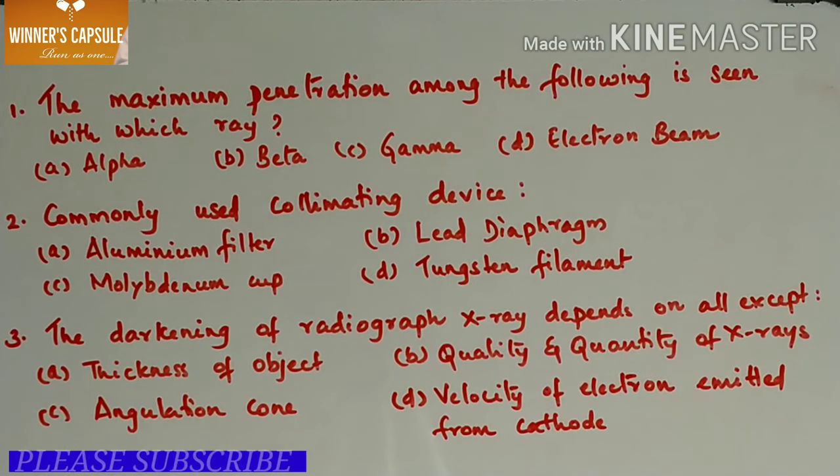Hello all, welcome back to Winner's Capsule. Today we will discuss some questions that might be asked for MDS or assistant dental surgeon exams.